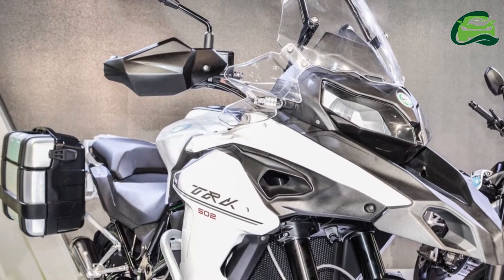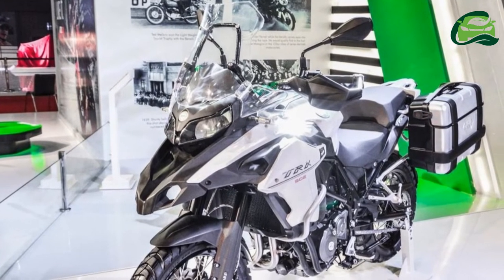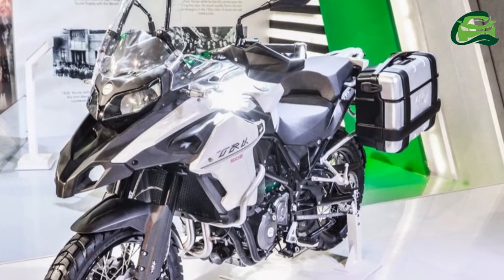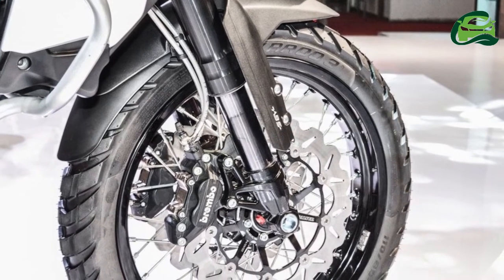Being adventure-tourers, both the bikes feature long-travel suspension. Suspension components include 50mm upside-down front forks, while the bike gets a preload and rebound adjustable monoshock at the back.